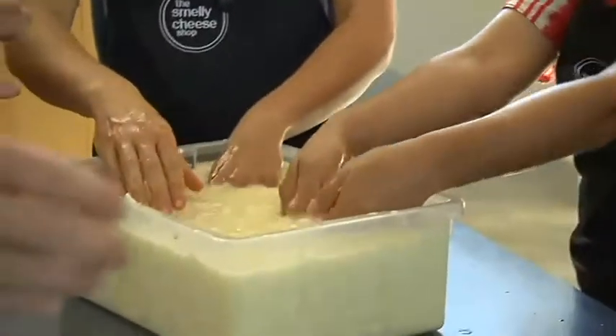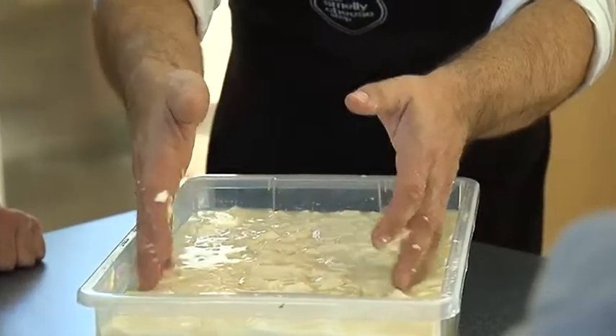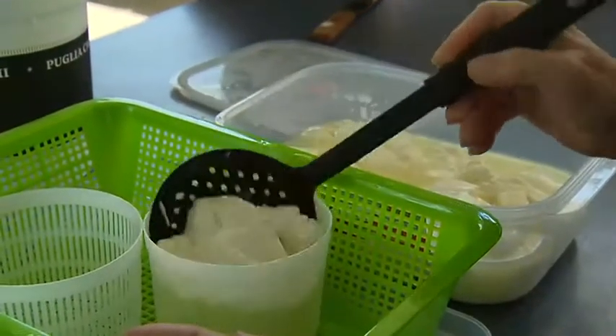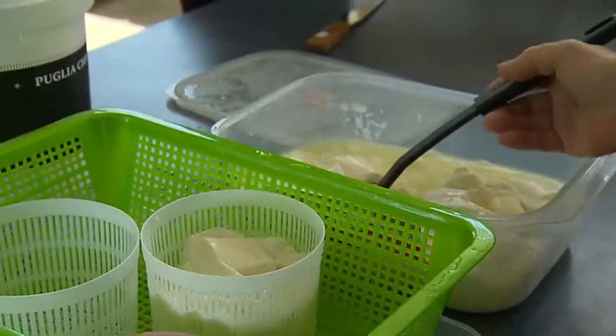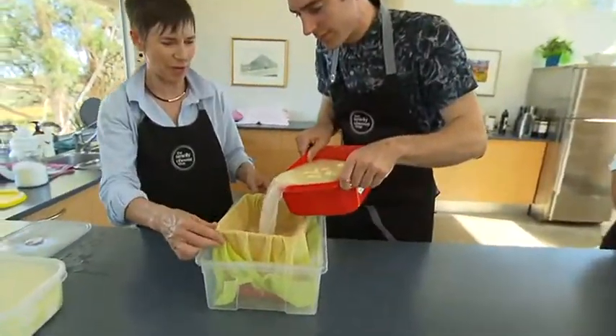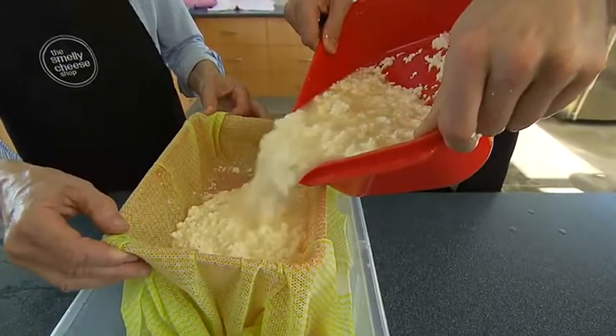Making the halloumi was my favourite because it was reasonably quick. Once the curd is set and cut into tiny cubes, give it a good hand mix to make it nice and springy, drain and press for an hour, and it's pretty well ready to cook. I was surprised at how easy it was to make goat's cheese. In the end a lot of it comes down to patience, because you just need to give each cheese a bit of time to do its thing.